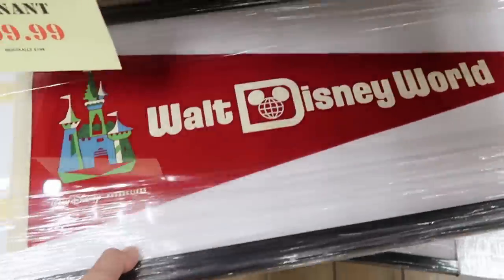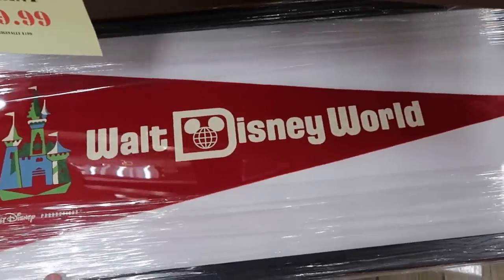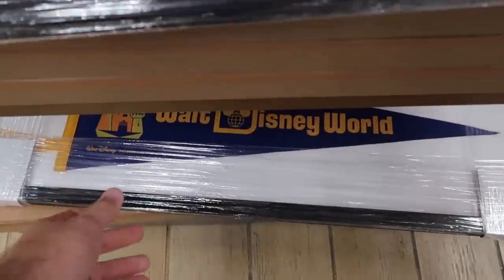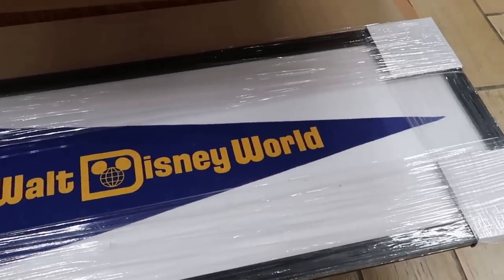Right underneath are some really nice framed pendants — Walt Disney Productions with a retro castle that says Walt Disney World. Originally $200, now $99.99. And they also have a blue one. I'm shocked they're getting stuff like this at the outlet.